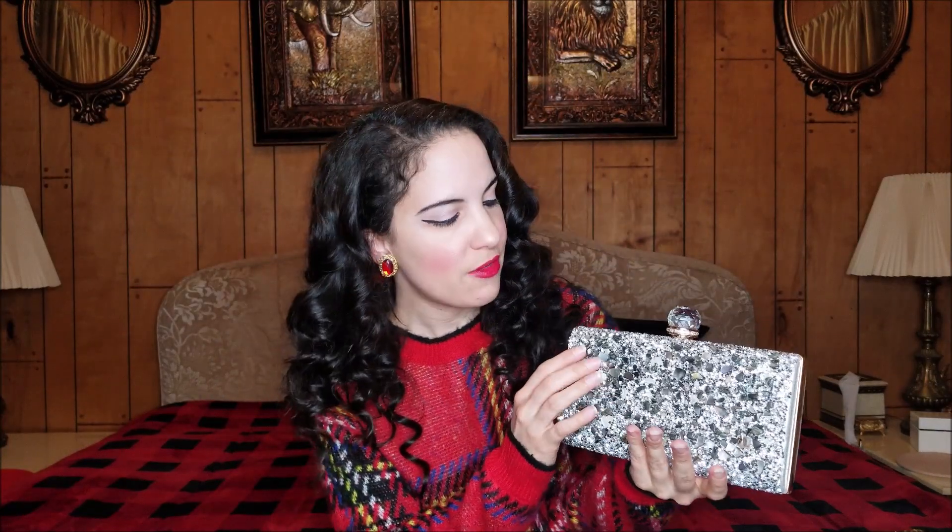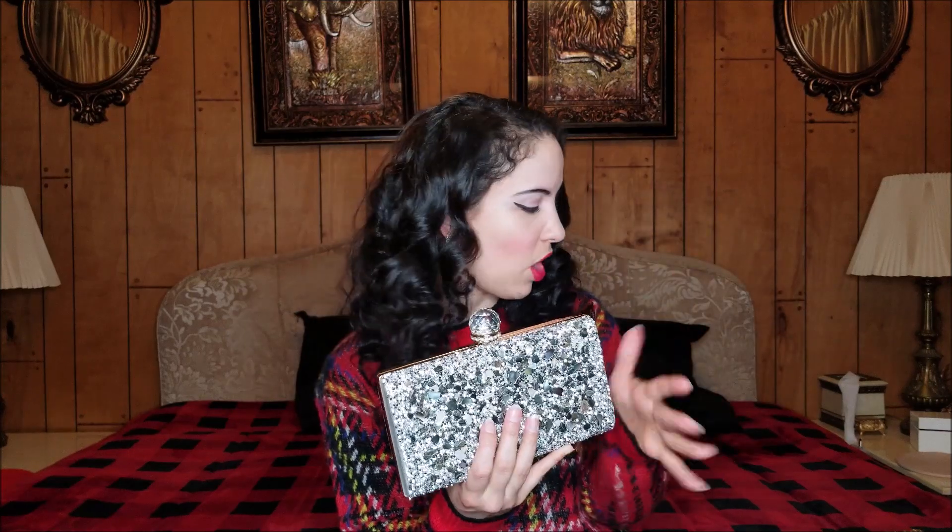This one is my favorite — definitely a stunner. I love this big jewel on the top, surrounded by rhinestones, and the front is completely covered in rhinestones. It also has what I believe are real seashells on the front. Inside there's a pouch, and it has a removable gold chain — it'd be cool to swap in a silver chain too since it's primarily silver.